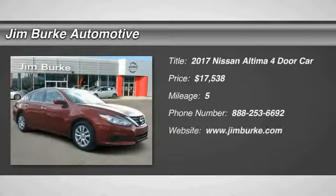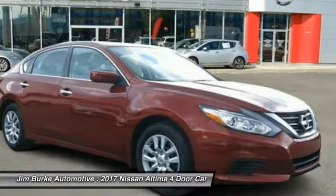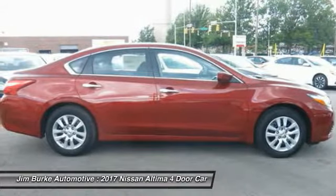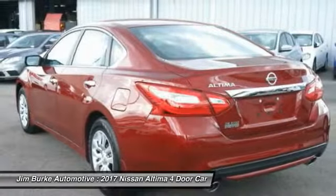We are pleased to show you the 2017 Altima. The Nissan Altima offers advanced features to make life easier, including push-button ignition, which comes standard. Combine that with a powerful V6 or efficient four-cylinder engine and six standard airbags.